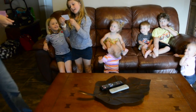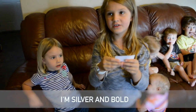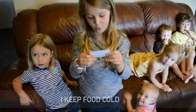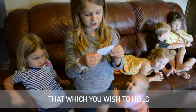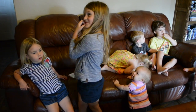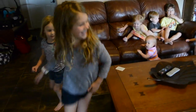Let me read this to you. I'm silver and bold. I keep food cold. Open me and find what you wish to be. Silver and keeps food cold — Hurry! Come on, Daeglin!